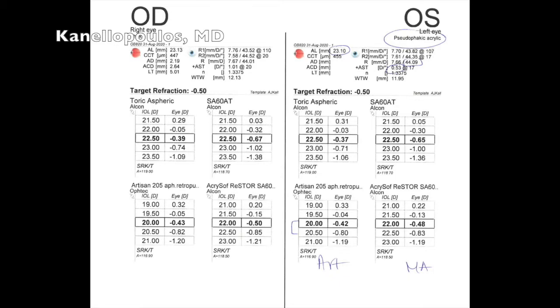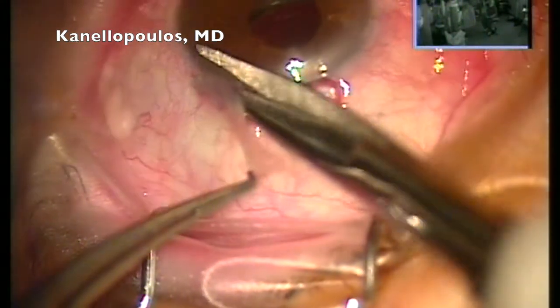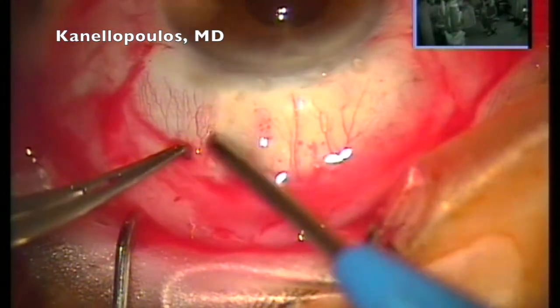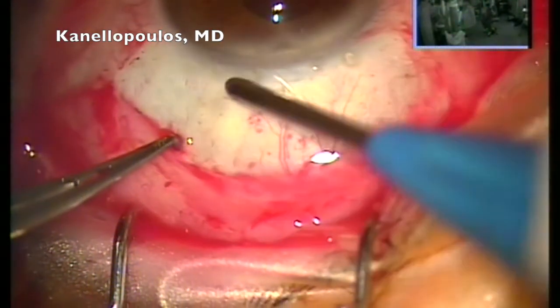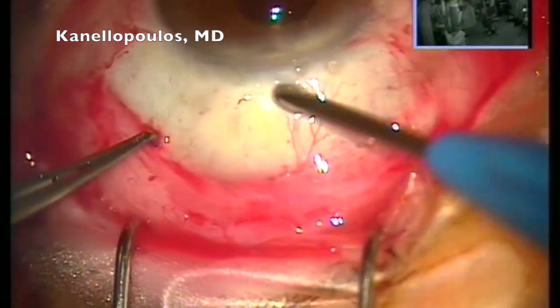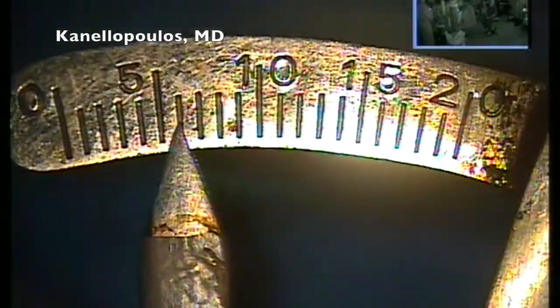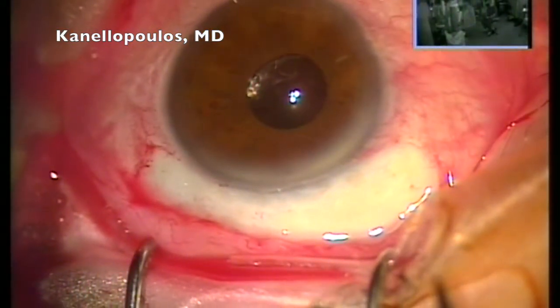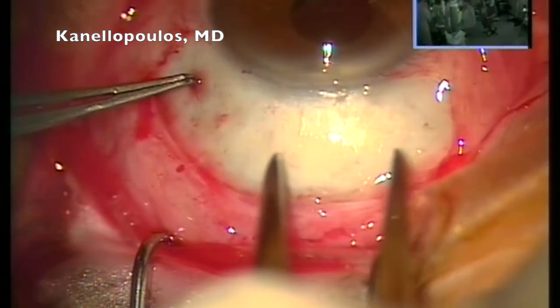This is the Artisan iris claw lens that will be placed behind the iris, so the A constant changes. A conjunctival peritomy — some of the old techniques are employed here. Bipolar cautery to attain hemostasis. Nice scleral show. We'll measure six millimeters, although the lens is actually five in its smaller diameter, but we need six to pull the old IOL and the capsule bag out.